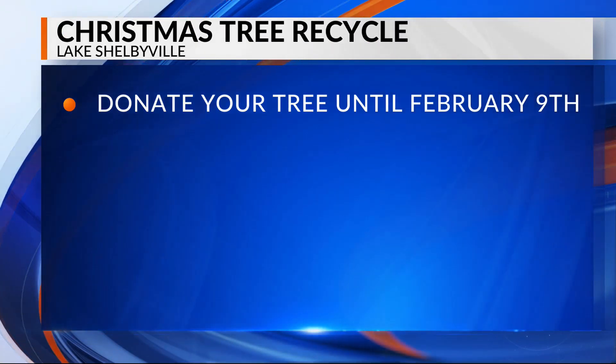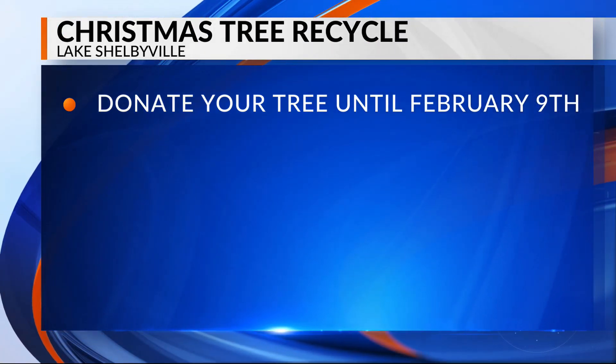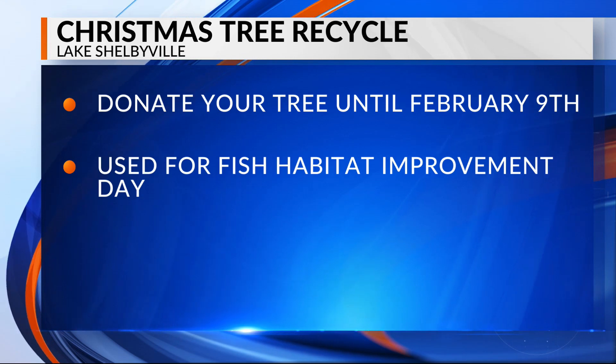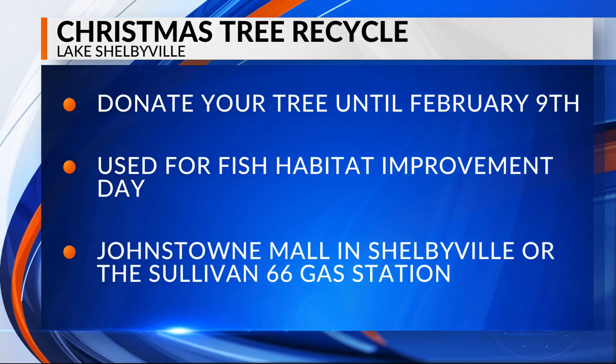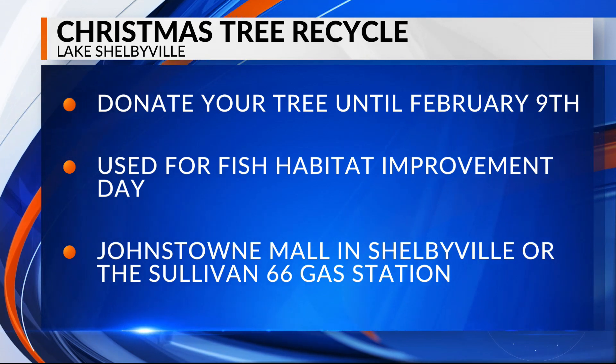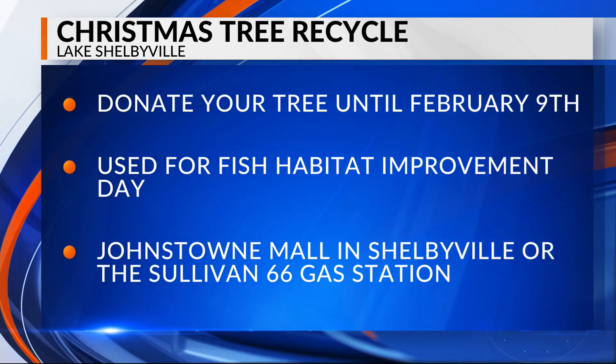As you're taking down your holiday decor this week and next, you may want to consider a creative way to get rid of your Christmas tree. From now until February 9th, you can donate it to Lake Shelbyville, where they'll be used in the lake for Fish Habitat Improvement Day.